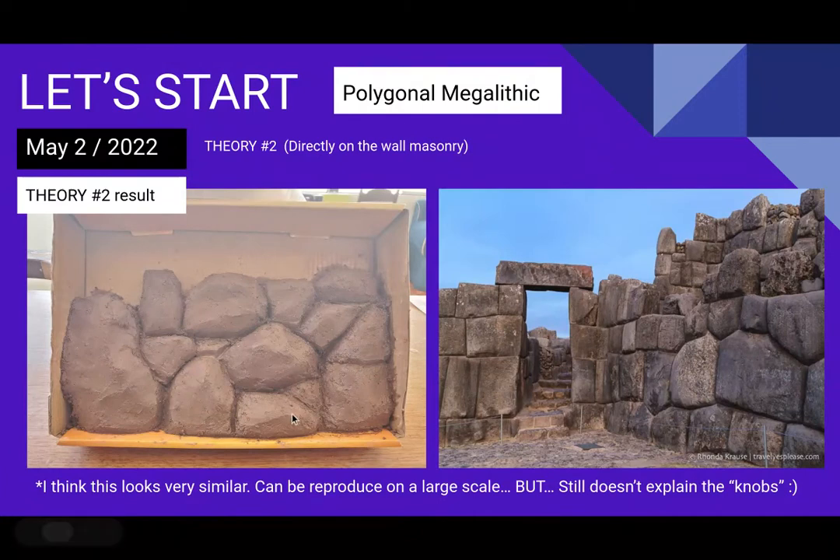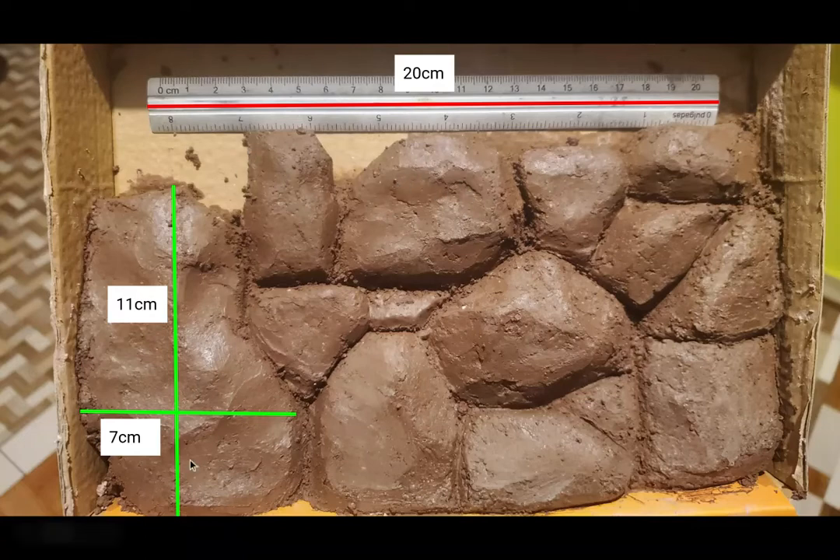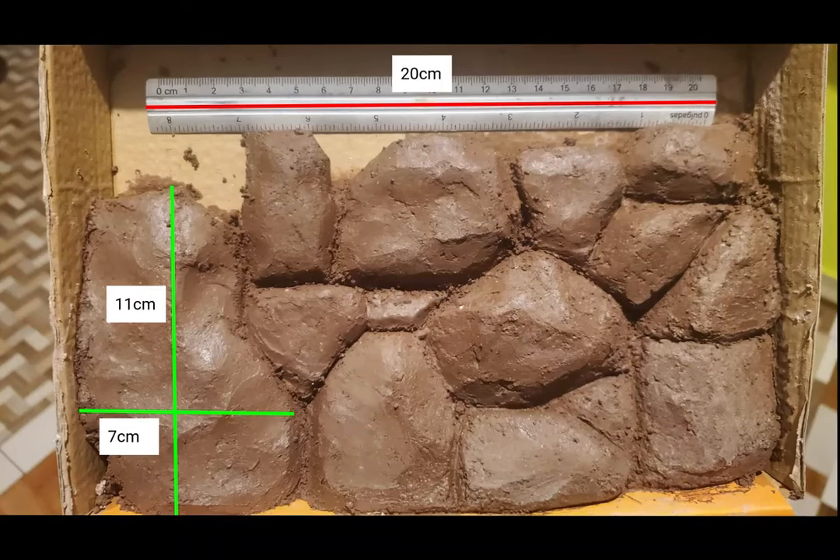I love this result, though I shouldn't be biased. It looks very similar to the real site and could be reproduced on a large scale, but it still doesn't explain the knobs. Look how similar it is — the depth is not uniform, the facade is not perfect, it looks like natural rock, very similar to the picture on the right. The joints are perfect, and the facade's imperfection closely matches Sacsayhuaman. The biggest stone I made was 11 cm by 7 cm, so this is small scale.